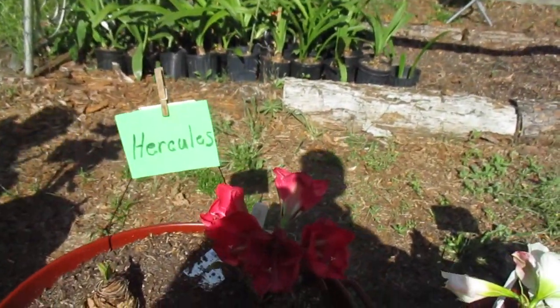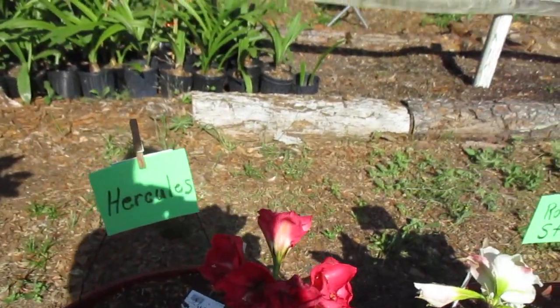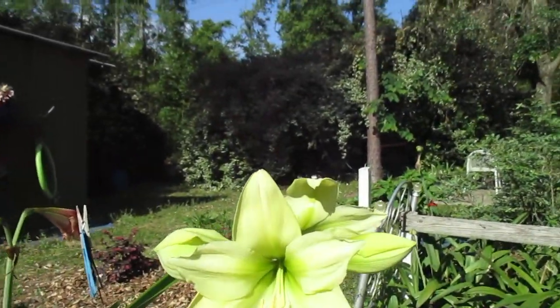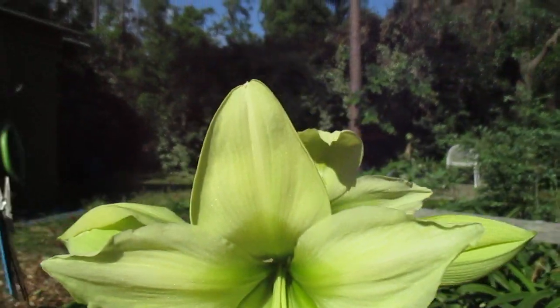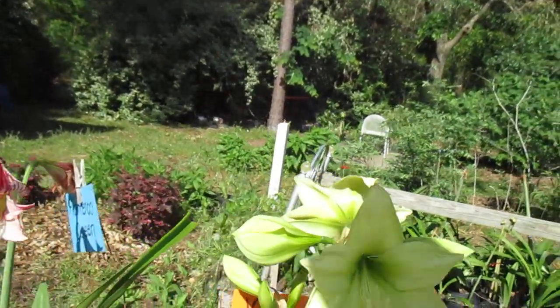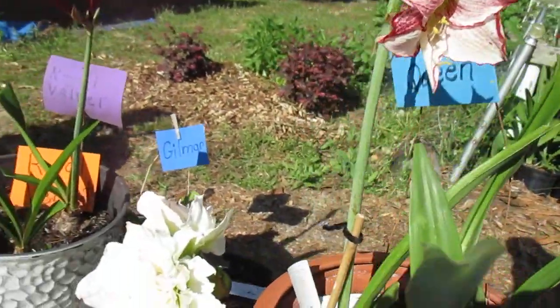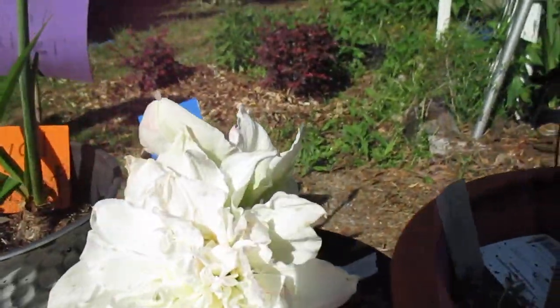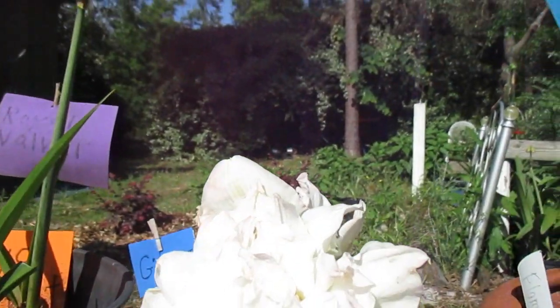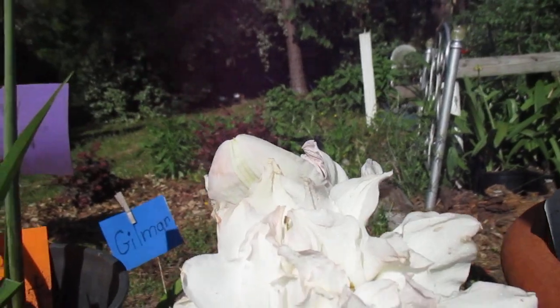Hercules is sad this year — it didn't perform well at all. But Yellow Star is doing fine. We're quickly coming to an end. But here's the Double White. If I can get the shadow off of it, you can see how gorgeous it is.